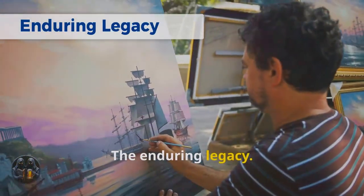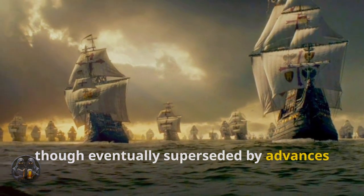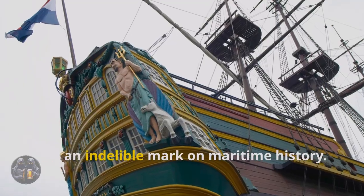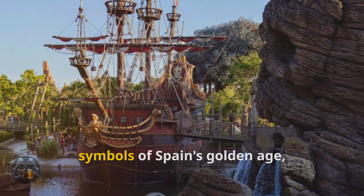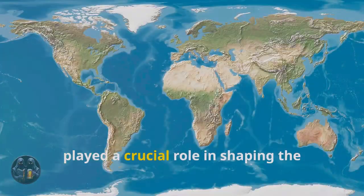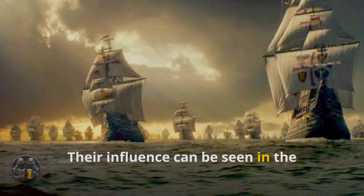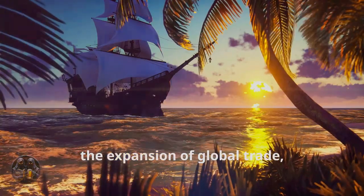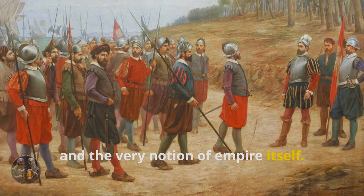The enduring legacy. The Spanish galleon, though eventually superseded by advances in shipbuilding, left an indelible mark on maritime history. These powerful vessels, symbols of Spain's golden age, played a crucial role in shaping the global landscape. Their influence can be seen in the development of naval warfare, the expansion of global trade, and the very notion of empire itself.